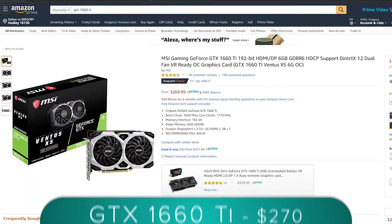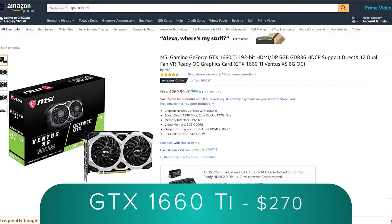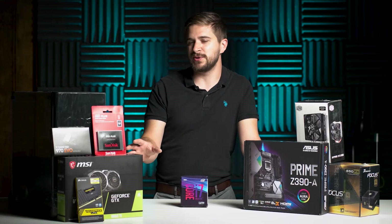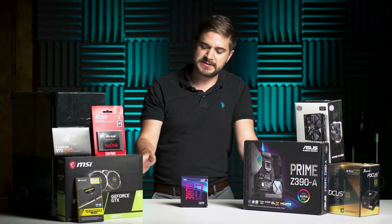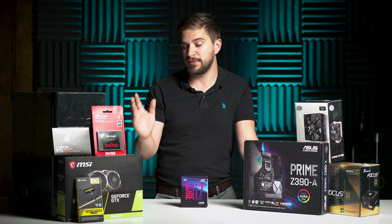That brings me to my next piece of equipment, which is the graphics card. I went with the GTX 1660 Ti. A lot of people might ask why I didn't go for the RTX series, and really it was the budget on this computer. The 1660 Ti is just a really good price for the performance you're getting.